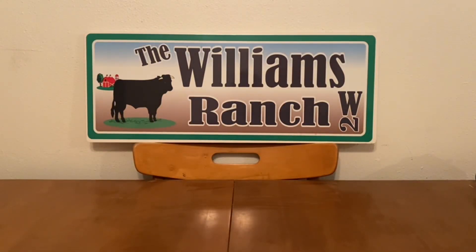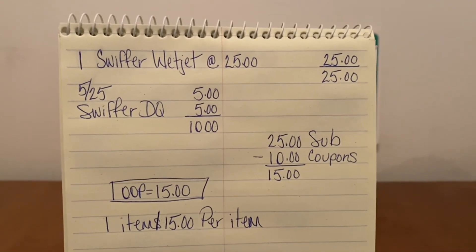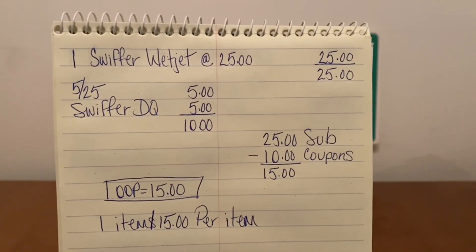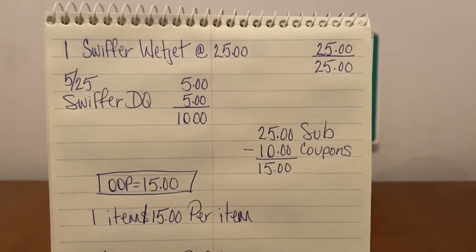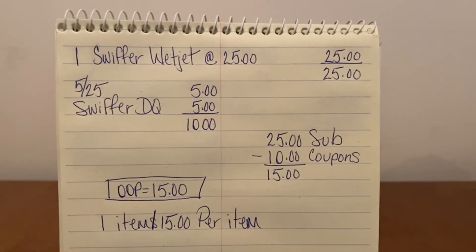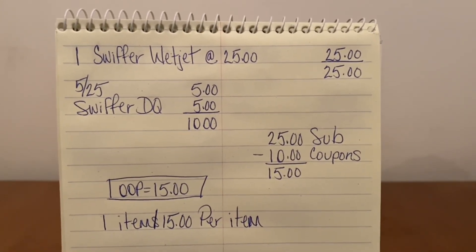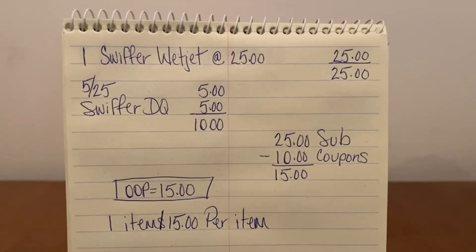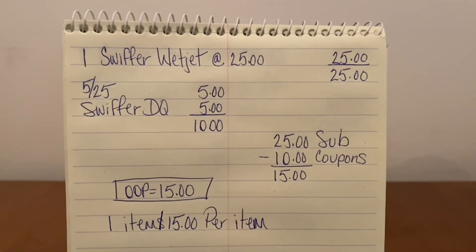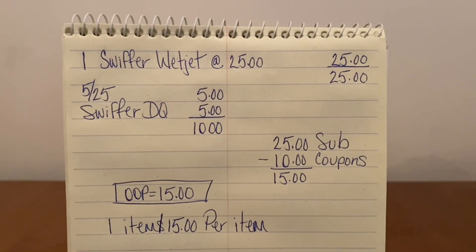Let's go over that again. We're getting one Swiffer WetJet at $25 — that's the only thing we're picking up. We met our $25 threshold, so we enter our number into the digital keypad. Our $5 off of $25 comes off, and our Swiffer digital coupon of $5 comes off too. That's $10 in coupons. $25 subtotal minus $10 in coupons — one item for $15.